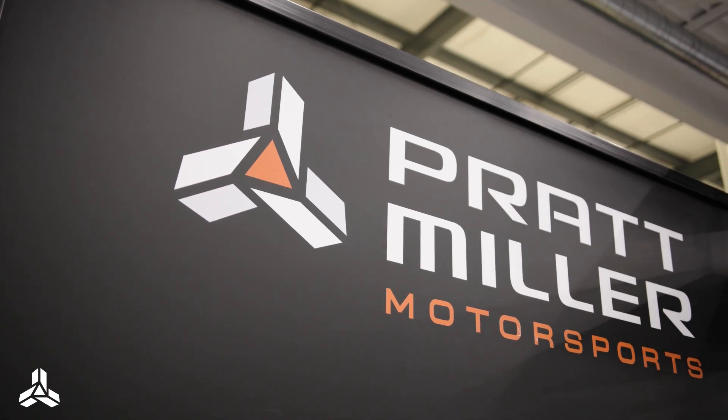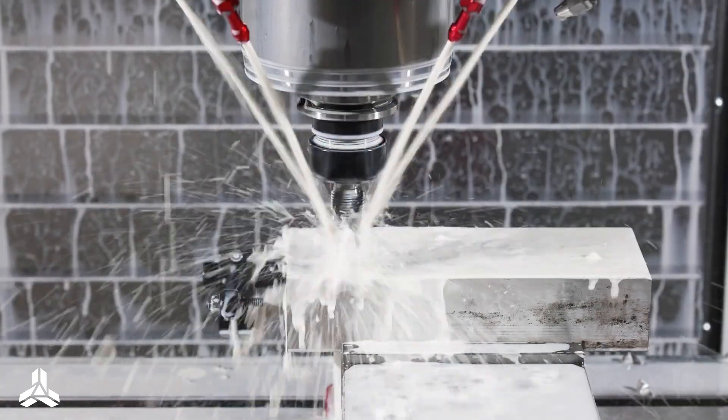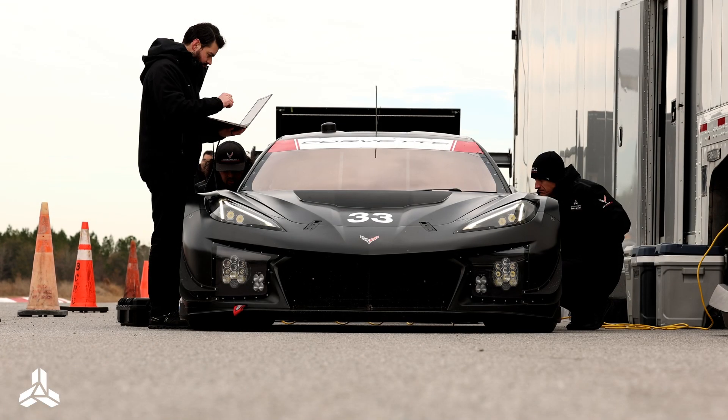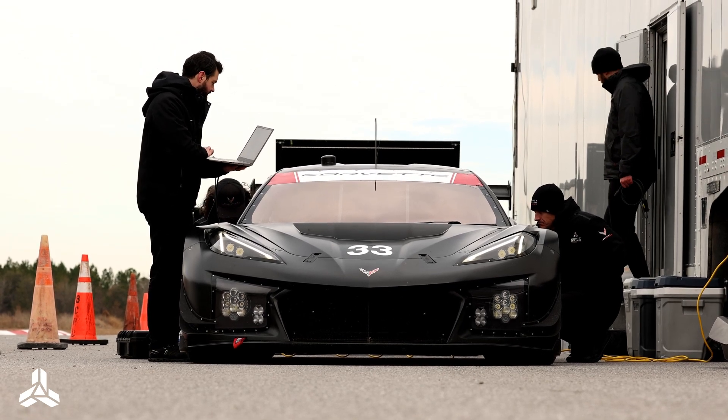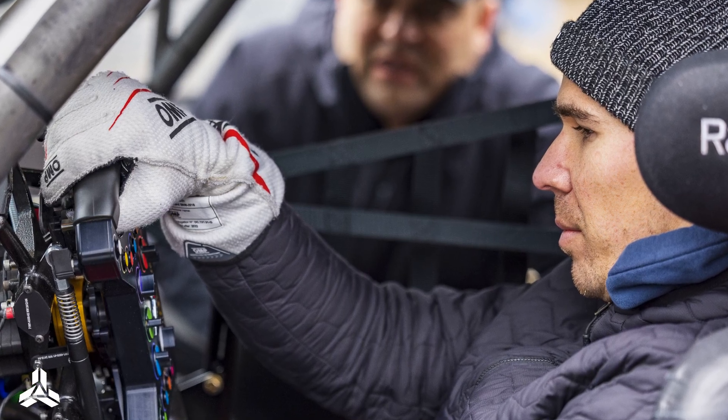We are very CAD-heavy, so we have a lot of the packaging, load cases, and requirements captured virtually. We also do the design, manufacturing, assembly, and on-track testing in-house. From that perspective, we have very quick feedback loops as we design, start manufacturing, assembly, and test. At any point in those steps, there are issues or suggestions, there's a quick path for a feedback loop and adjustments to design on the fly. That is one major advantage we have.